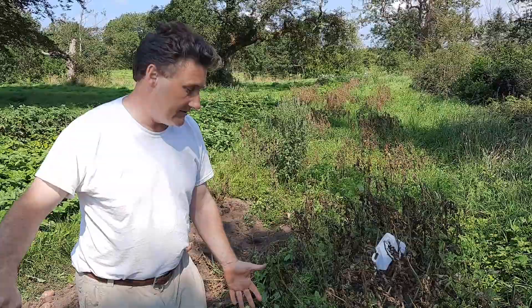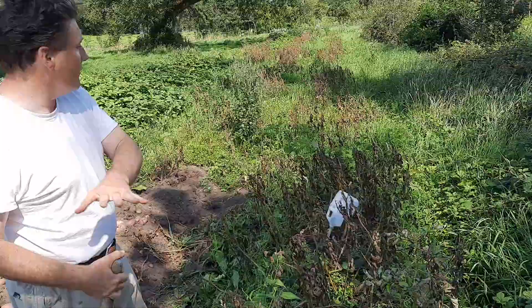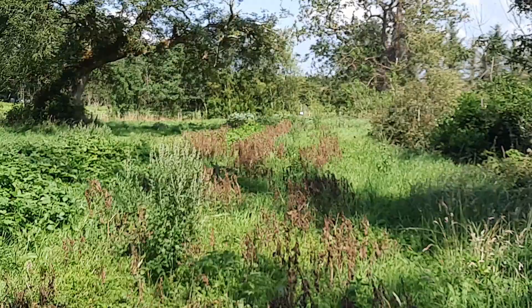But with our potatoes, what we decided to do — you can see all the way down, all of them have blight, with the exception of some potatoes over here. There's a variety that are green further down the way there.